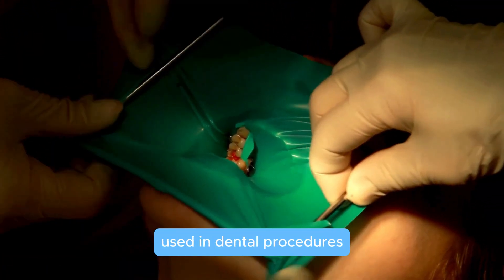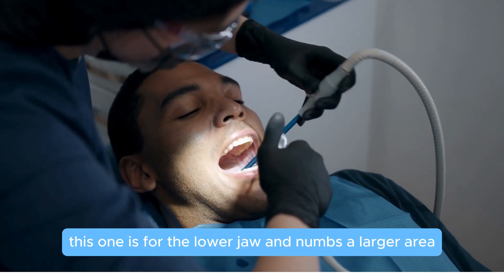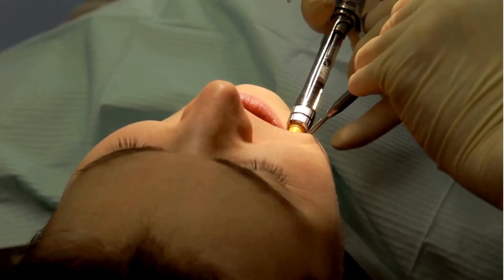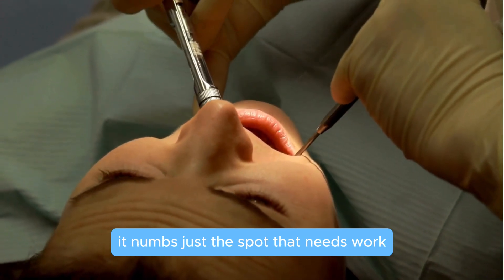Truncal anesthesia: this one is for the lower jaw and numbs a larger area, including your lip and tongue. Infiltration anesthesia: perfect for the upper teeth, it numbs just the spot that needs work.